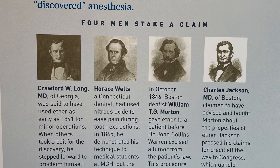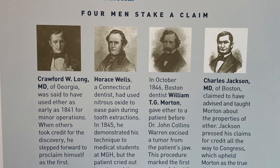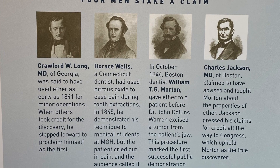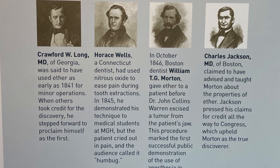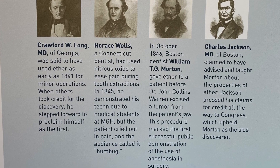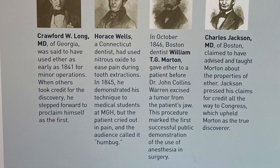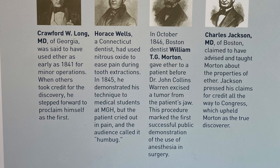In 1845, Wells demonstrated this technique to medical students at Mass General, but the patient cried out in pain and the audience called it humbug. In October 1846, Boston dentist William Morton gave ether to a patient before Dr. John Collins Warren excised a tumor from the patient's jaw — marking the first successful public demonstration of anesthesia in surgery. Charles Jackson, M.D. of Boston, claimed to have advised and taught Morton about the properties of ether, pressing his claims for credit all the way to Congress, which upheld Morton as the true discoverer.